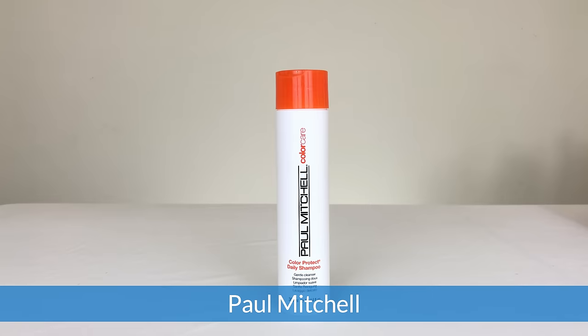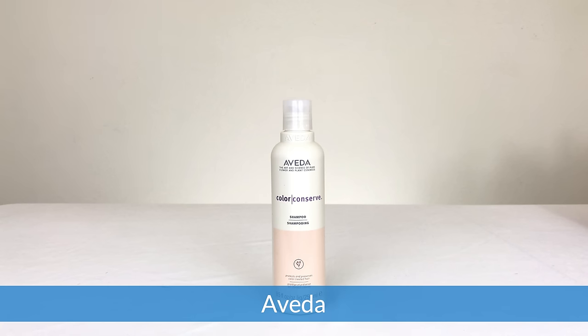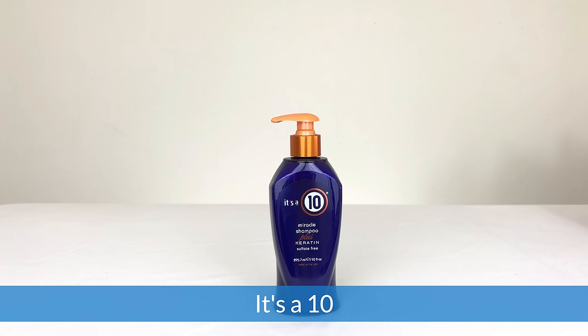On the professional side we've got Redken, Paul Mitchell, Matrix, Wella, Joico, Aveda, Nexus, Kérastase, Fekkai, Pureology, It's a 10, and Sexy Hair.